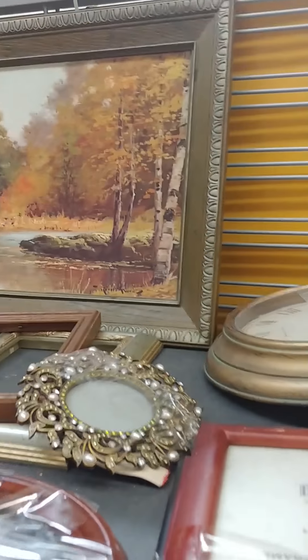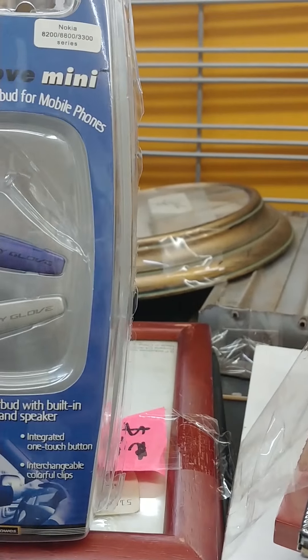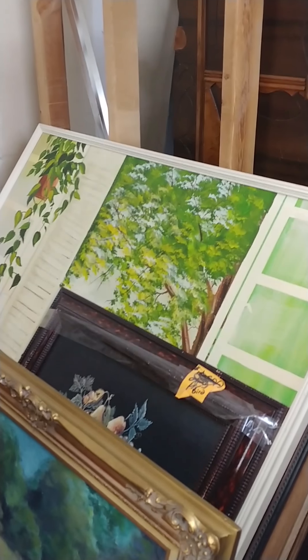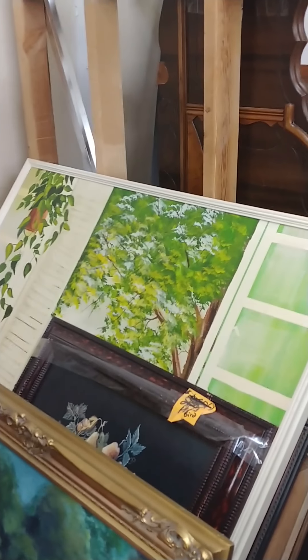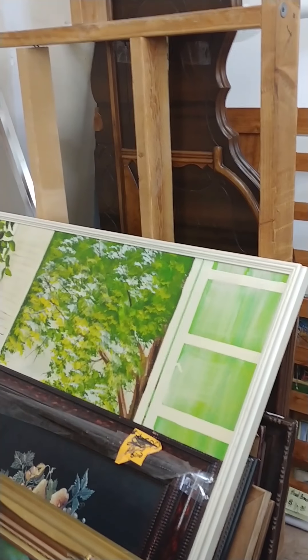Lots of picture frames. Oh, this is kind of pretty — it's got kind of a J. Strong water vibe to it. I have to look a little closer at that; it's pretty. More books, loads of pictures, always some cool vintage stuff. Anyway I'm going to sign off for now so I can really dig and look. See you at the next thrift.